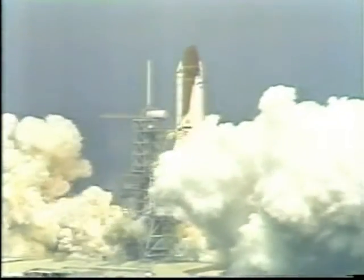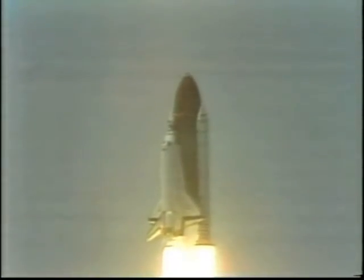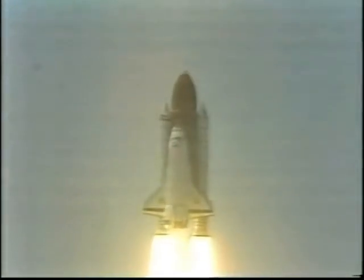The new year of the planetary science begins as Atlantis clears the tower. Atlantis, roll program.